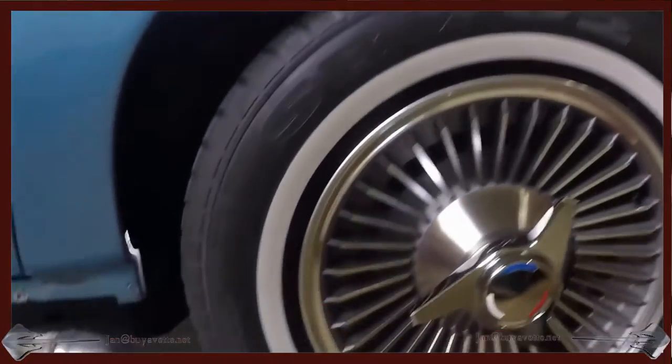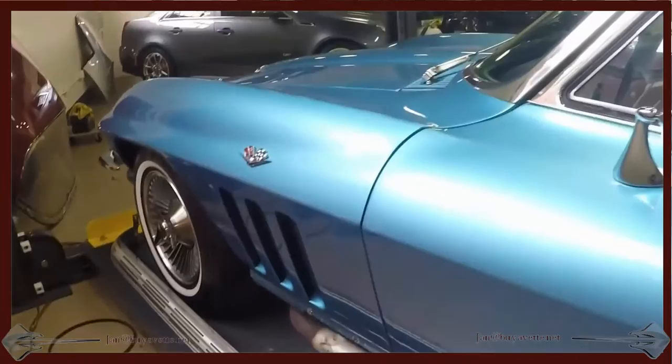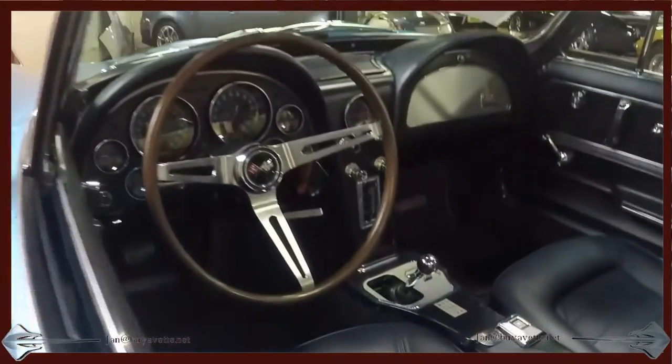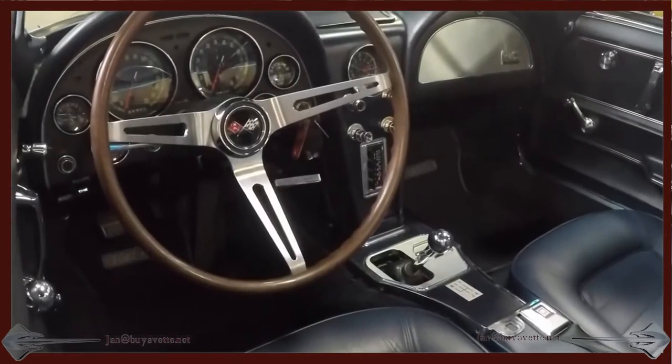This car shows really really well, and we have purposely taken the side exhaust off here to show the guts of the side exhaust without the covers.